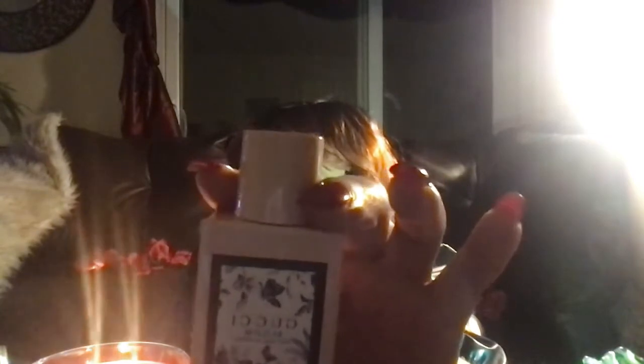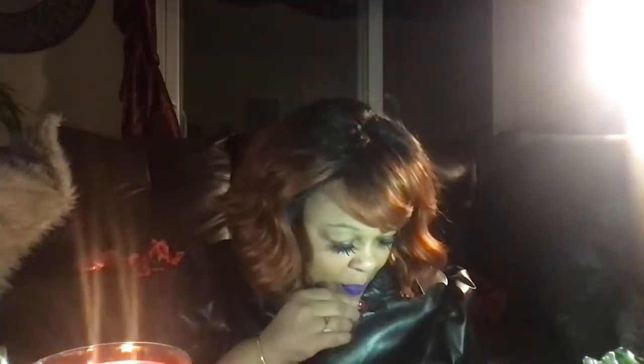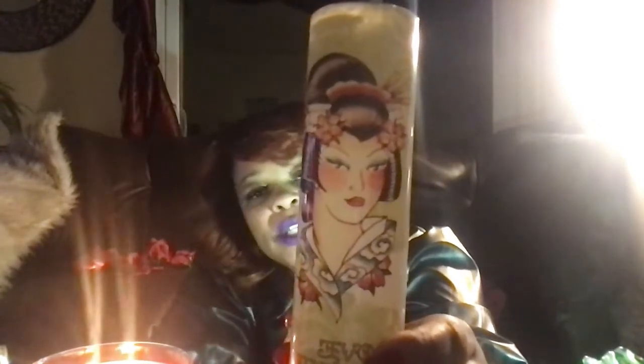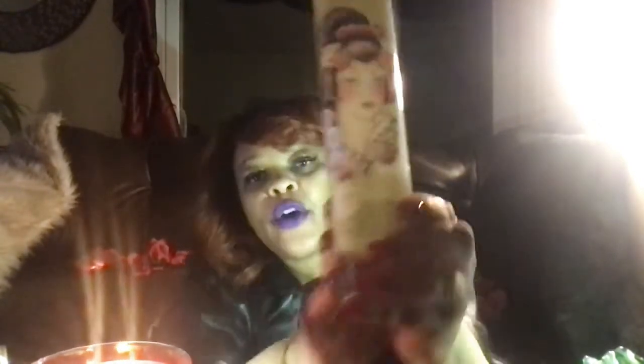My third pick is a hidden gem and an old school fragrance. Someone gifted this to me — I used to wear this like maybe 15 or 16 years ago, and somebody threw this in my goodie basket one day. I absolutely love this fragrance. This is Ed Hardy's Love and Luck.